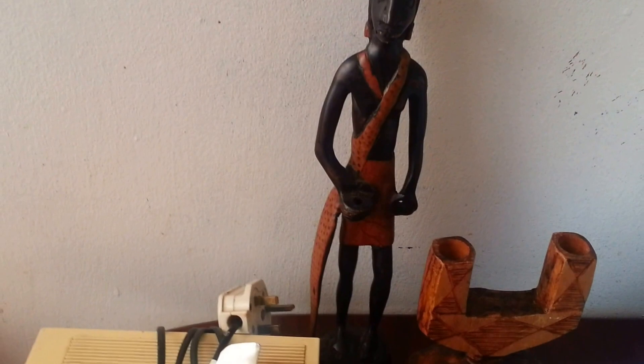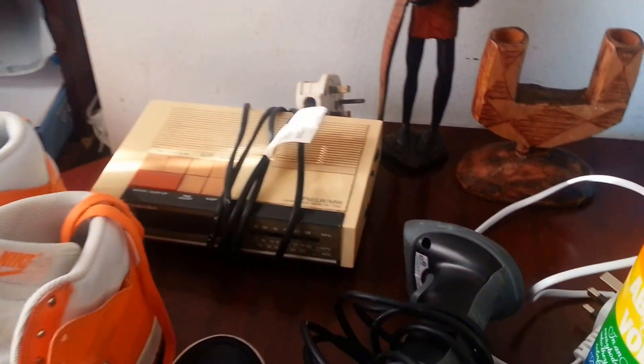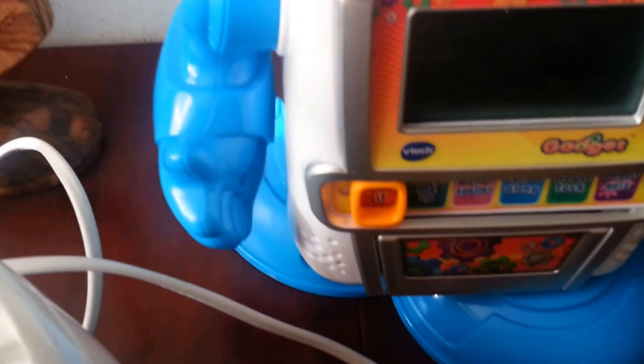I also picked up a wooden carving of a Masai warrior and a wooden candle holder — for both I paid £6, so I have to see how much I can get for those two items. And next up at the back I have a VTech robot, and it does work.